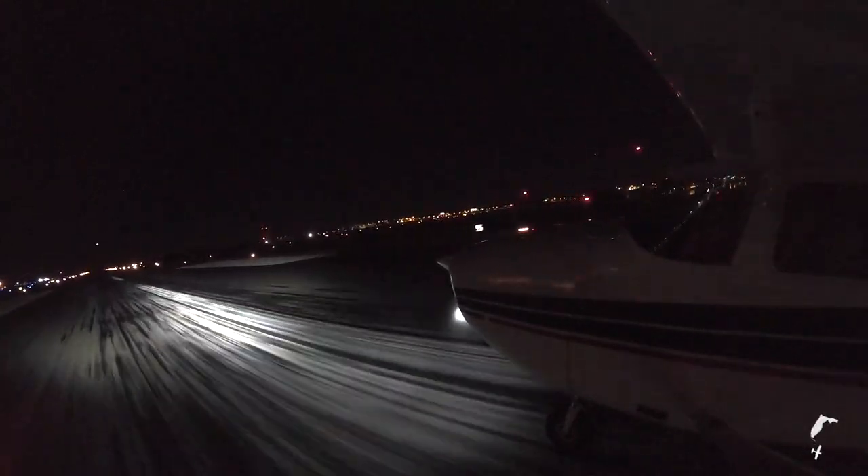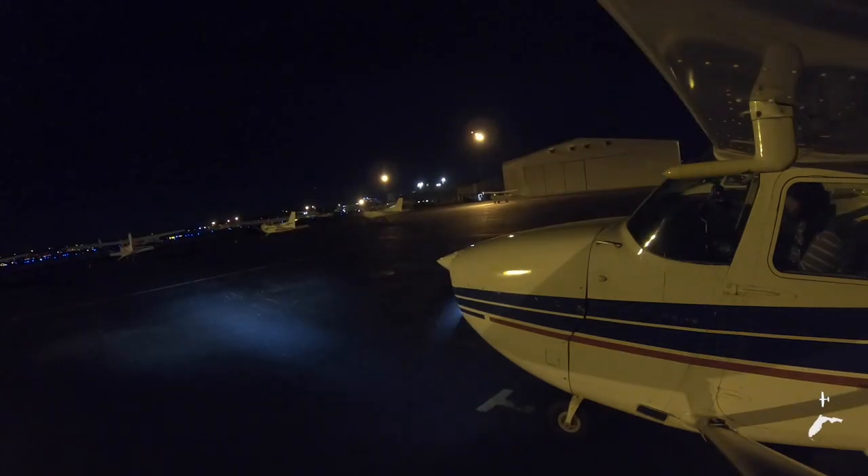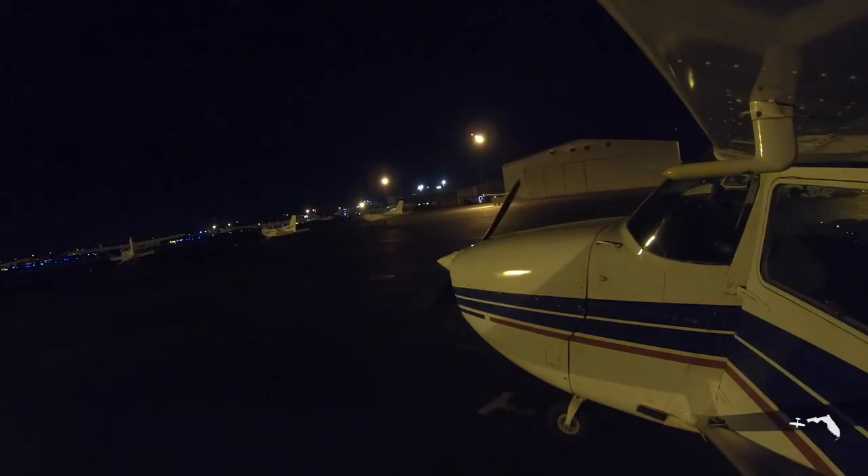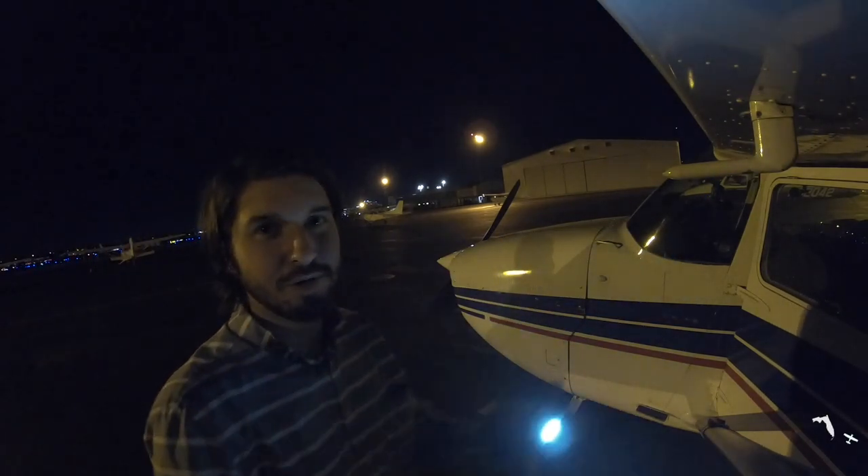Thanks so much for watching, and remember to hit that like and subscribe button. For those who are new to the channel, be sure to check out some of my other videos. And for now, blue skies, and I'll see you on the next flight. That was awesome.